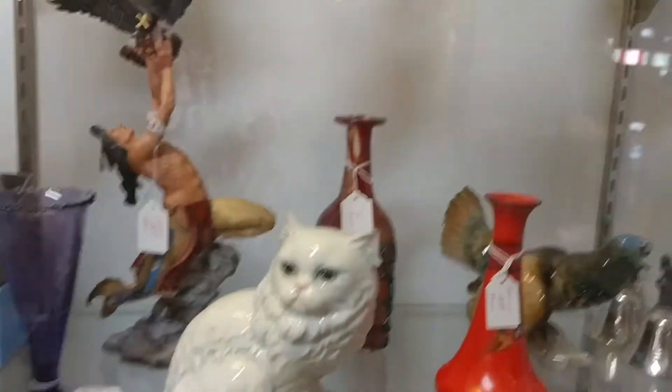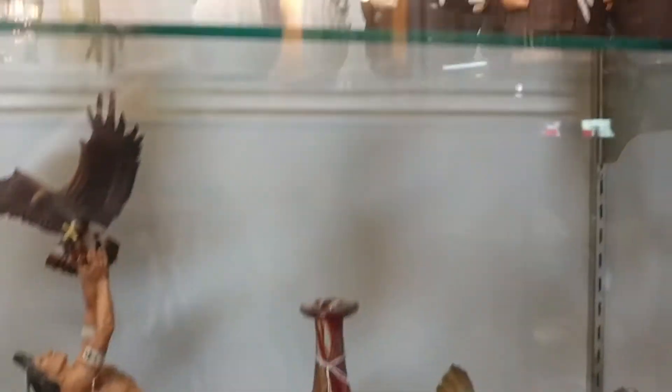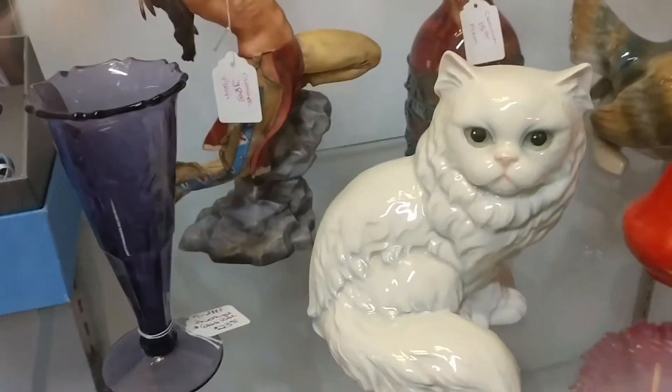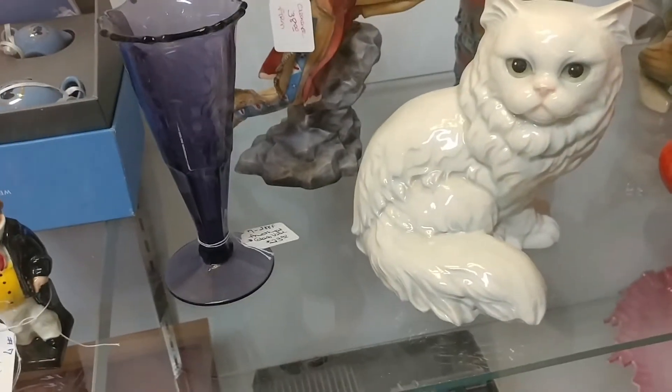I was trying to see the cat in the case but couldn't get the door open — there was a note about asking, so I let it go. I think it was priced at about $30. It was a cute cat. I'm always seeing those little priest Toby mugs everywhere; I was still debating on the cat.